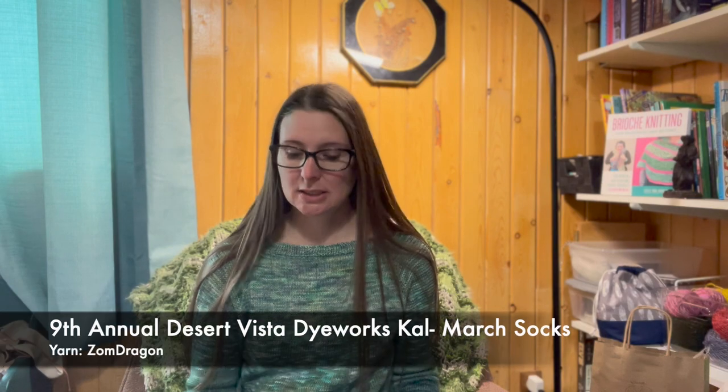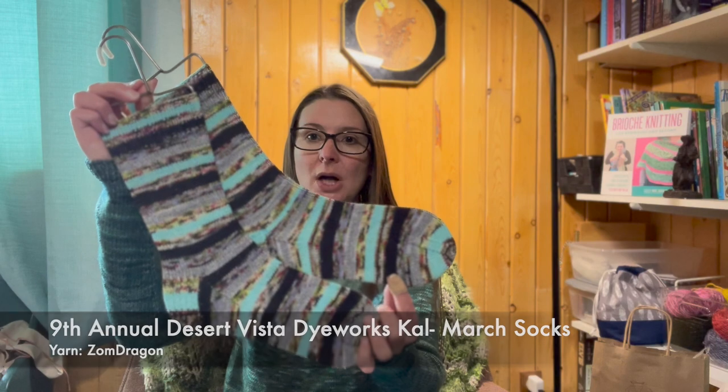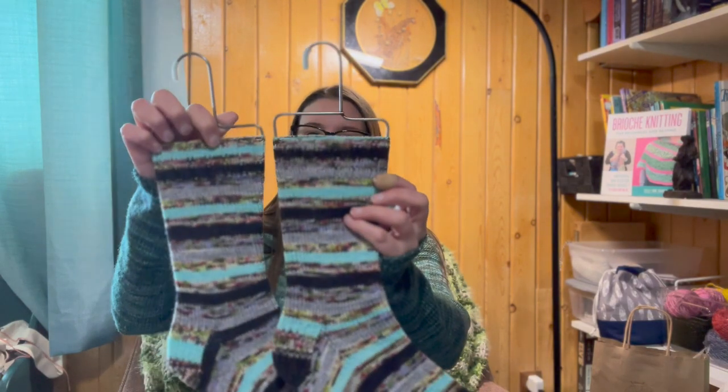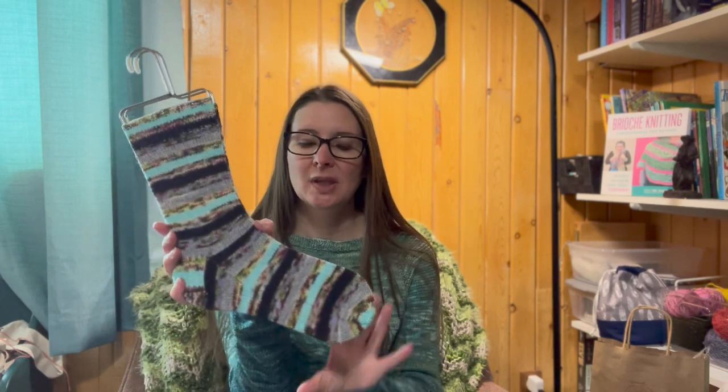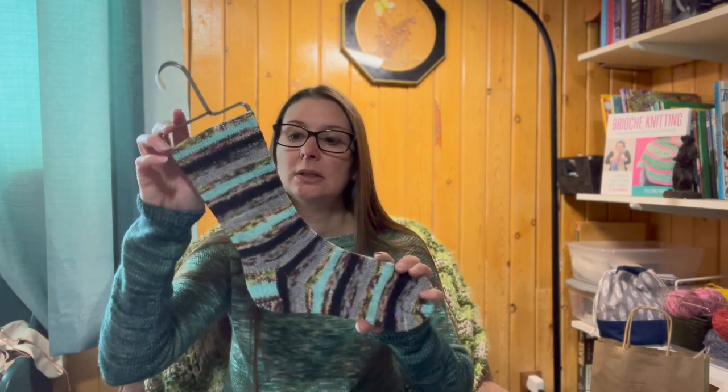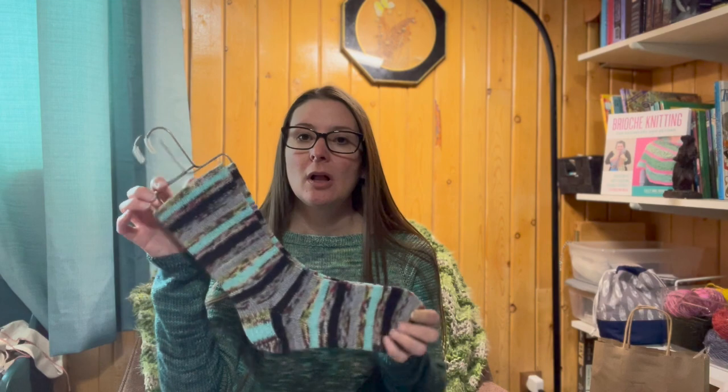My second finished object is my Desert Vista Dye Works socks that I did for March, in the color Zombody Dragon. They're not quite matching but they're the same colors so I like it. These are for me. I am participating in the Desert Vista Dye Works 8th Annual Sock Club Cal. You make one pair of socks every month — cast on on the first of the month and they have to be finished by the end of the month. These ones were finished before the end of March. I've just been putting all of them in a box and I will wear them or gift them to myself in December after I finish all of them. Maybe that'll be my Christmas present — a box of socks.